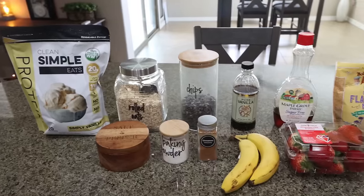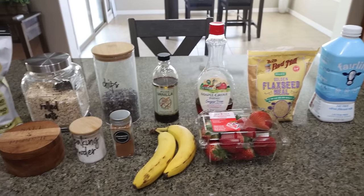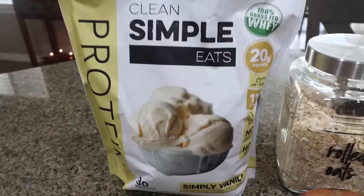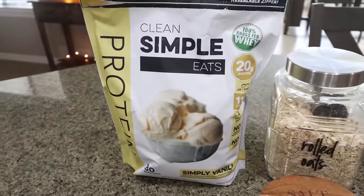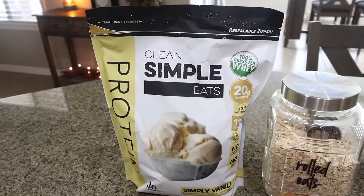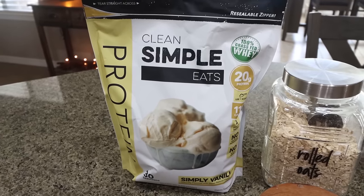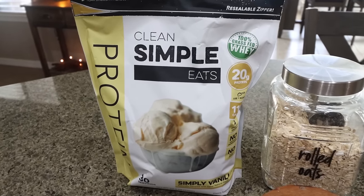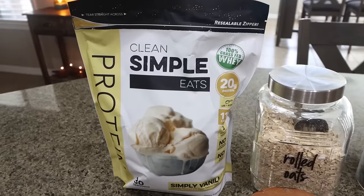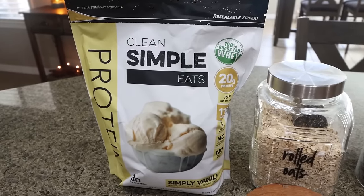For my breakfast this week I'm making strawberry banana baked oatmeal. I'm going to add in some protein to help reach my protein goal for the day. I'm using Clean Simple Eats Simply Vanilla protein — I love the chocolate and vanilla for baking, protein shakes, protein pudding, and protein coffee. I'm doing two scoops which gives me 40 grams of protein. It's just a really easy way to add flavor, sweetness, and protein. I do have a discount for Clean Simple Eats — I'll link it down below.